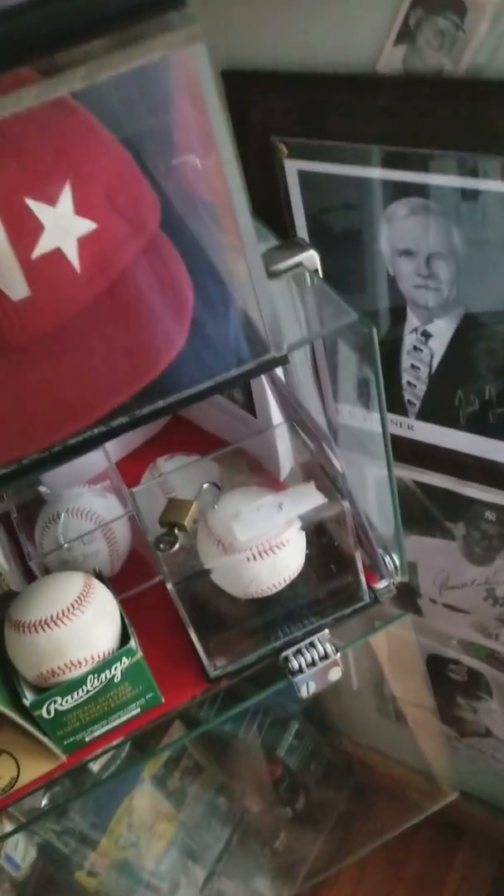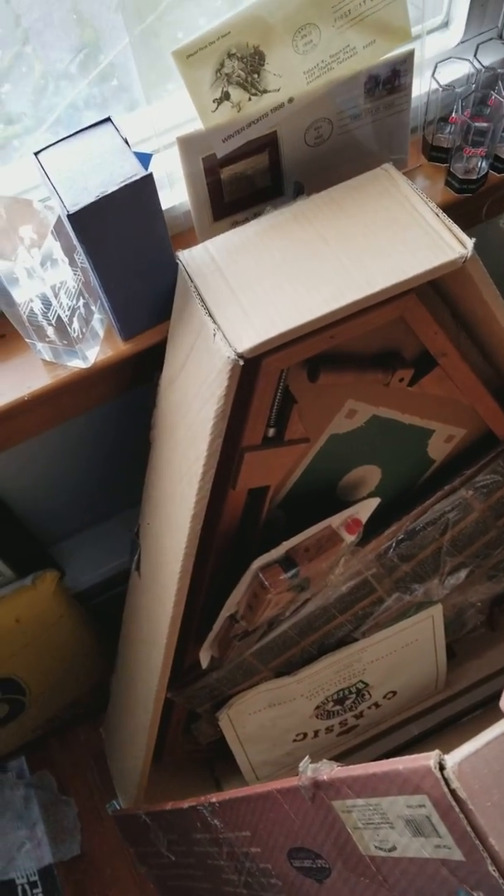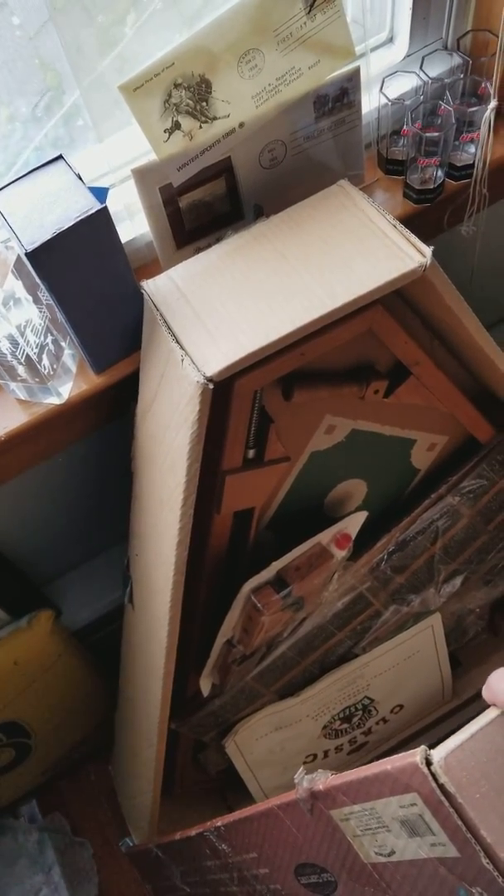Let me show you a few things I have in this room. One of the things I really like — this is a replica of Fenway Park. I bought this at a flea market for 20 bucks. Really cool little piece, still all together so the stuff is still in there. I really do like that.